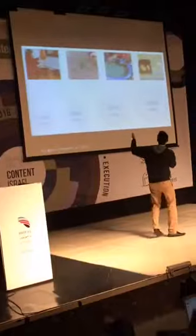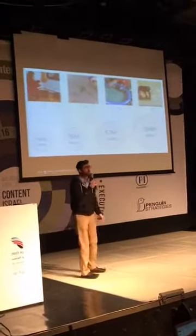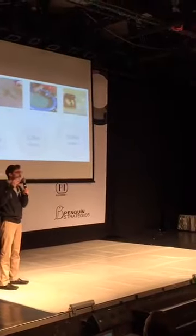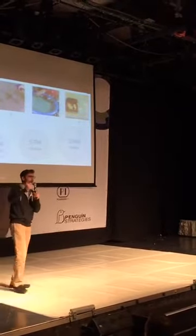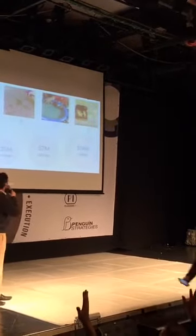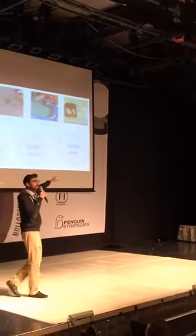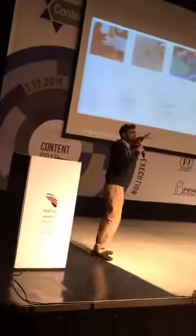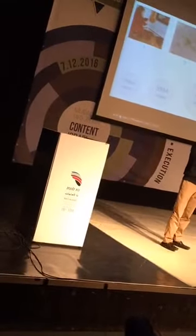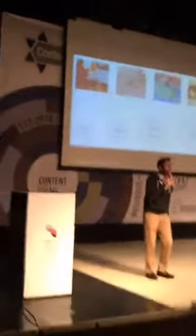Four videos: fall topiary leaves, weed killer, pool noodle ornament wreath, and the glass dish. By a show of hands, which video had 790,000 views? Who thinks it's the fall topiary? Anybody think it's the weed killer? How about the pool noodle ornament wreath — most of you, fantastic. And the fourth one, the glass cleaning dish?